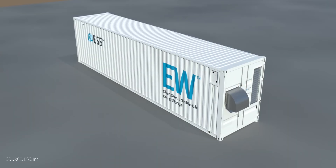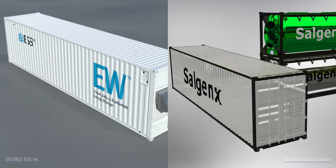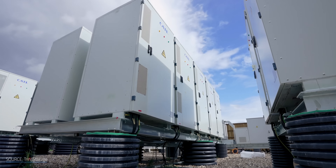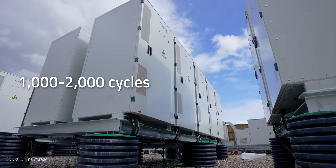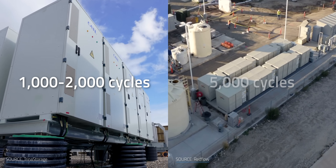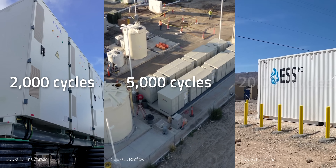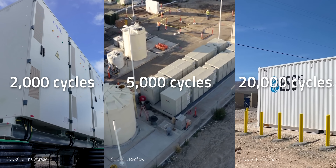As for longevity, both the Energy Warehouse and Salgenex boast a life expectancy of about 25 years. The Energy Warehouse also knocks other batteries out of the park in terms of cycle life. The number of cycles a lithium-ion battery can last is usually limited to just over 1,000 to 2,000 cycles. Zinc bromine batteries can last up to about 5,000 cycles. And ESS holds that the Energy Warehouse can last for over 20,000 cycles. That's truly the battery that just keeps on going.